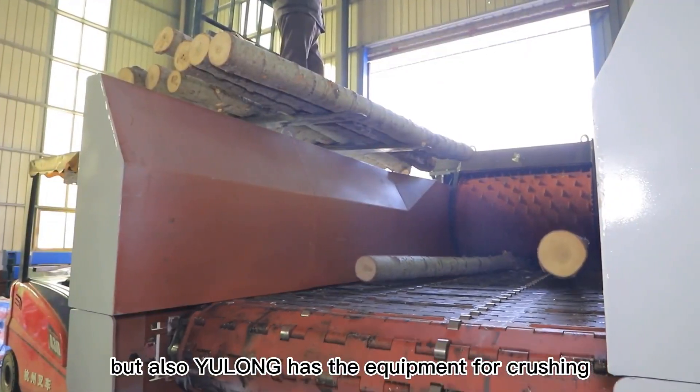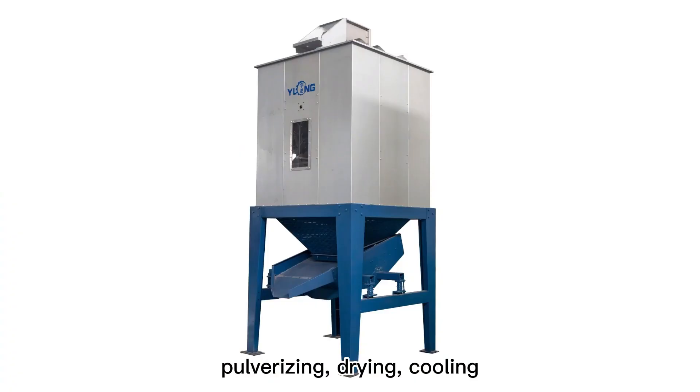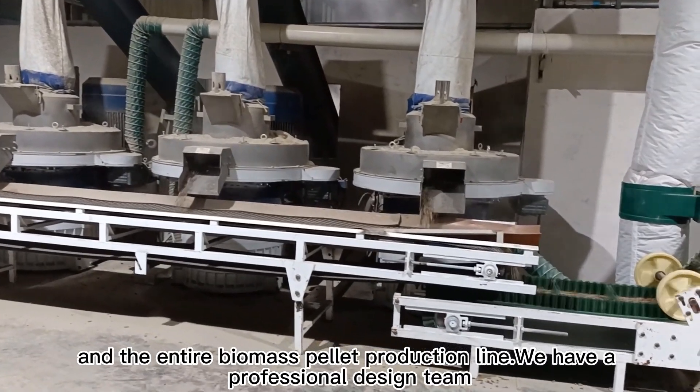Not only the pellet machine, but Yulong also has equipment for crushing, pulverizing, drying, cooling, and the entire biomass pellet production line.